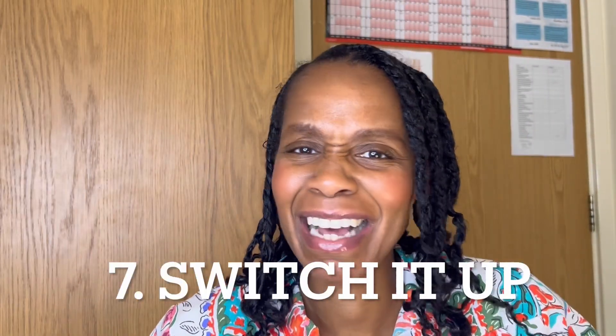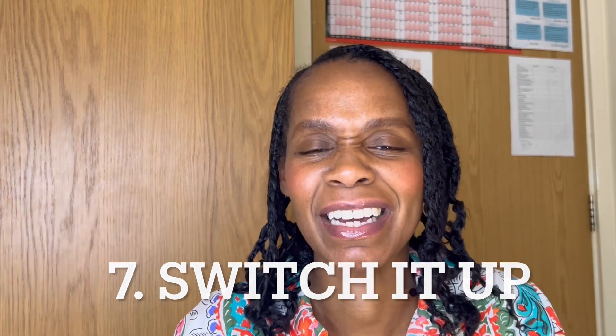Number seven: switch it up. When the weather gets warmer, spring and summer are a great time to try new styles. In winter I keep my hair packed away, but now it's time to get some inspiration — go on Pinterest, put a board together, look at different hairstyle accounts and have fun with it. Hair is a wonderful way to express yourself; it's part of your identity and culture, but also a great form of expression and creativity. Use those spring and summer months to try different hairstyles.